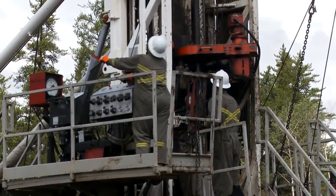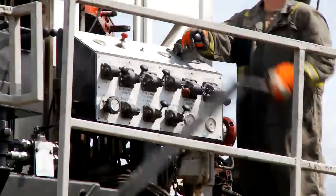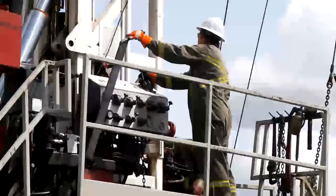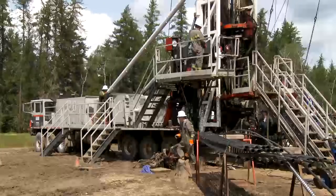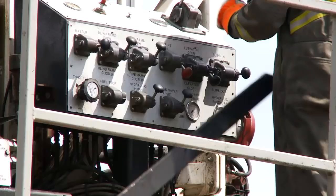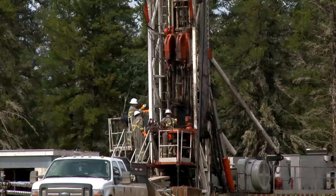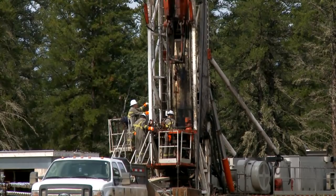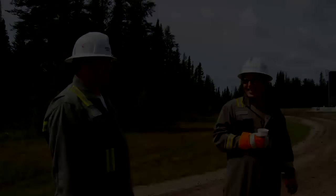I moved out to Alberta to work rigs. I started on the oil rigs and then transferred over to service rigs. As an operator with Rockwell Servicing, you'll be paid well and you'll work hard. With us, you'll find a rewarding long-term career. As an operator, there are a number of aspects that you'll enjoy about the job — enjoy being outside every day, make good friends. There are lots of good people in the service rigs industry.